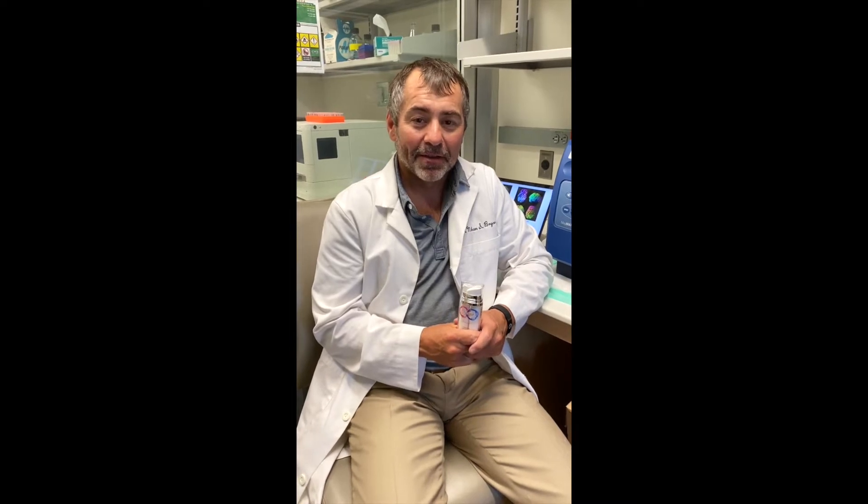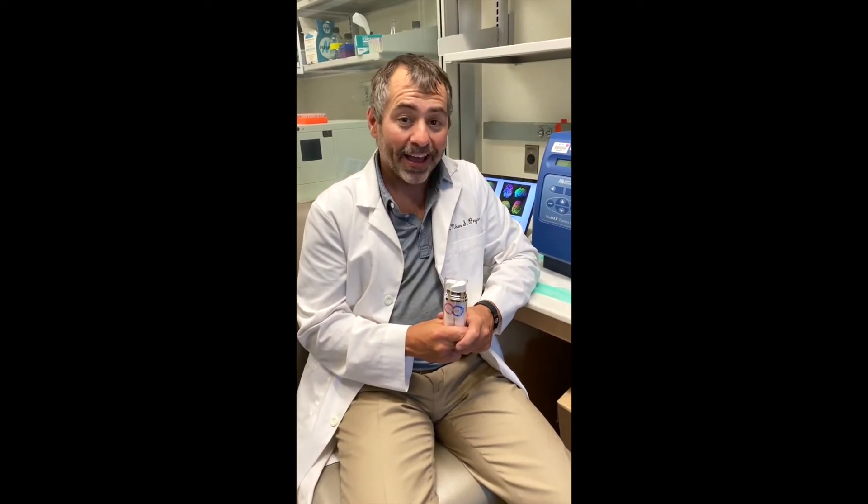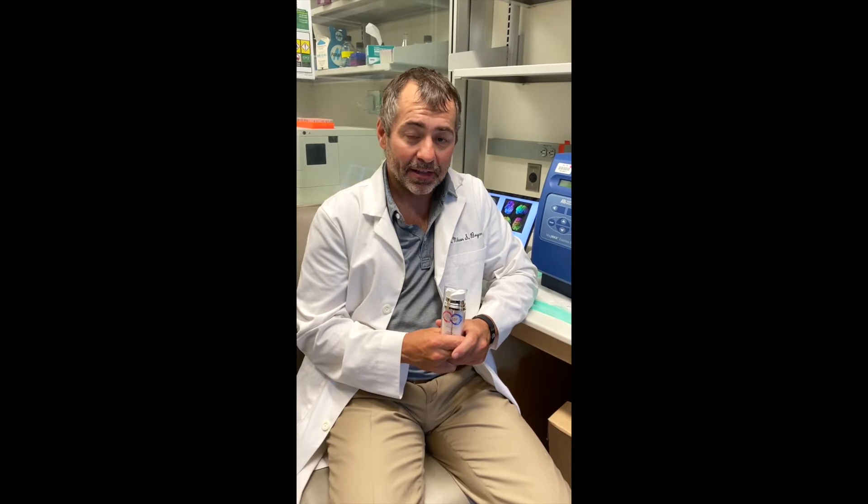Nathan Bryan here, back in the lab. People ask me all the time, what is pneumonitric oxide and why and how should I use it? Well, pneumonitric oxide basically provides missing nitric oxide from the skin. We know that loss of nitric oxide production is what's responsible for aging, including the signs of aging on the skin.